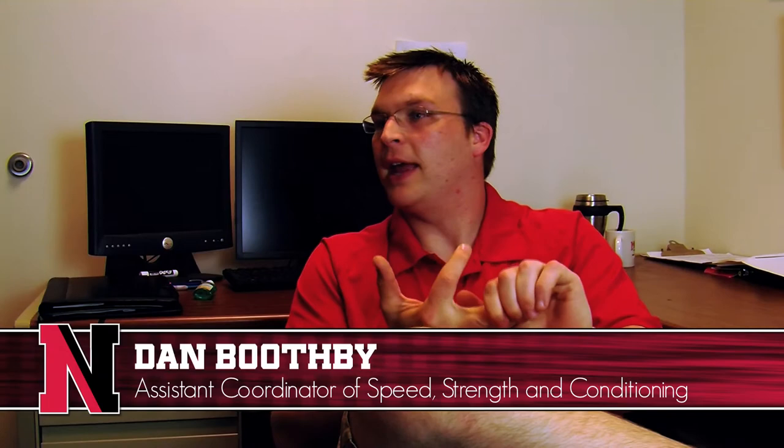Typical day? Every day changes. I don't think you could say there is a typical day. In a collaborative effort between sports medicine and strength and conditioning, student-athletes would come in the fall, get the traditional height, weight, blood pressure, pulse — and then together with strength and conditioning, we'd biomechanically assess that student-athlete.